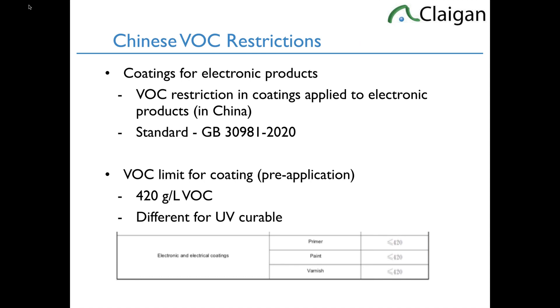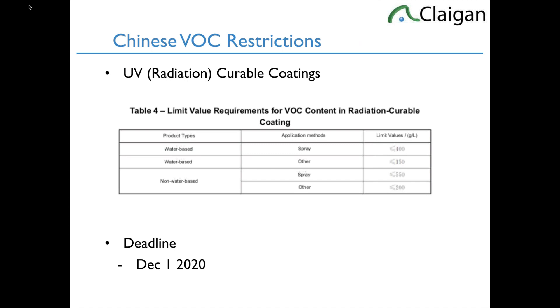The next topic is Chinese volatile organic compound restrictions. There is a new standard in China related to the China Green legislation: VOC limits in coatings and inks for electronics, including UV curable and non-UV curable inks and coatings. The VOC limit is at the coating level — once it's on your product, the volatile part volatilizes and goes away. So we're really looking at the coatings and inks applied in China. As of December 1st, 2020, depending on the ink or coating, different VOC limits apply. Once it's coated on your product, the VOCs are gone.